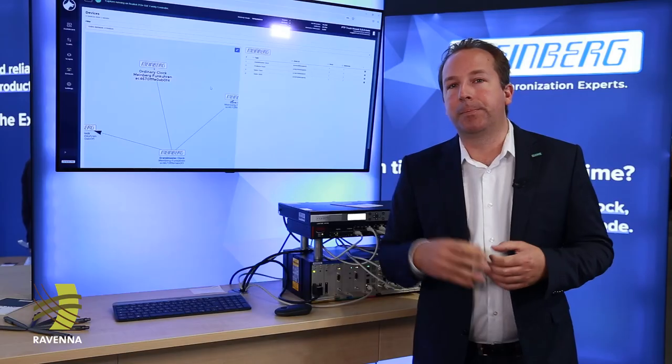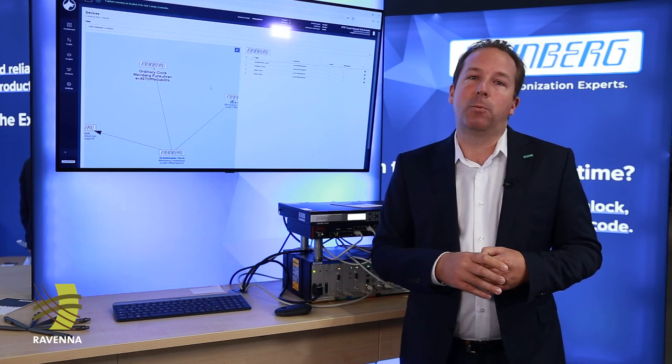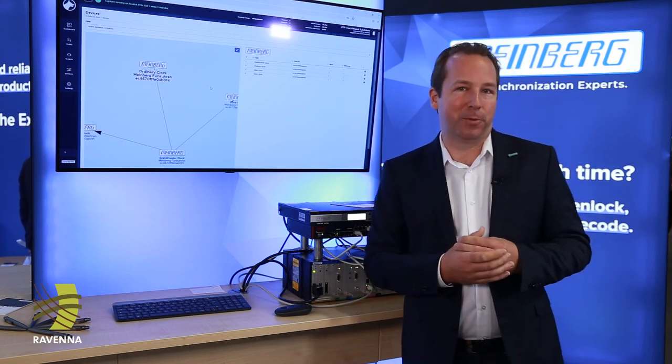The PTP Trackhound software will be available from end of October 2022. We are very happy to have you all here. Thank you very much.